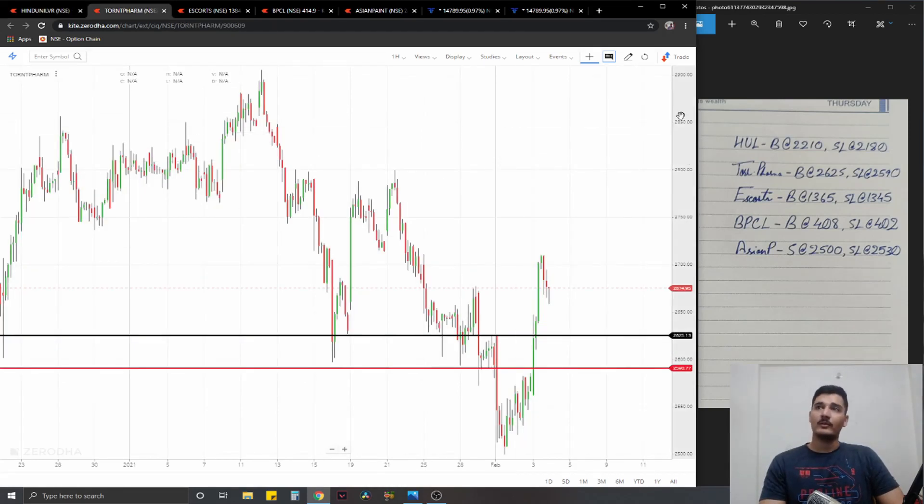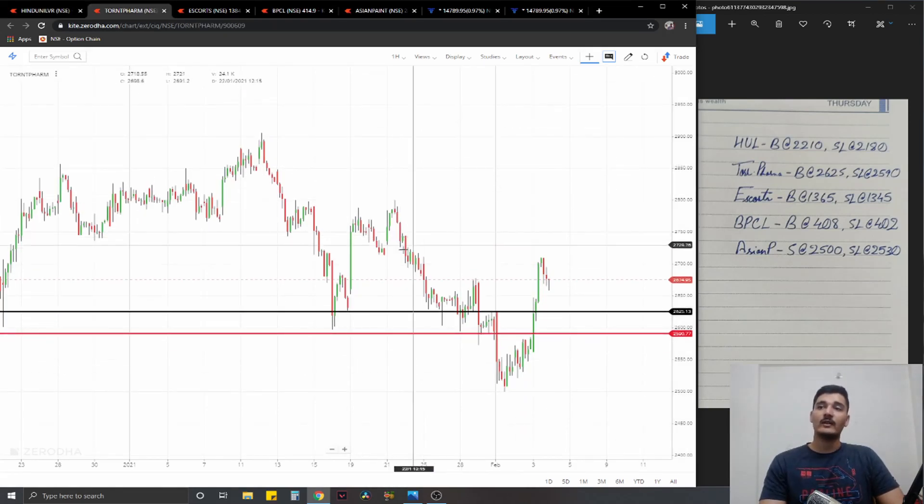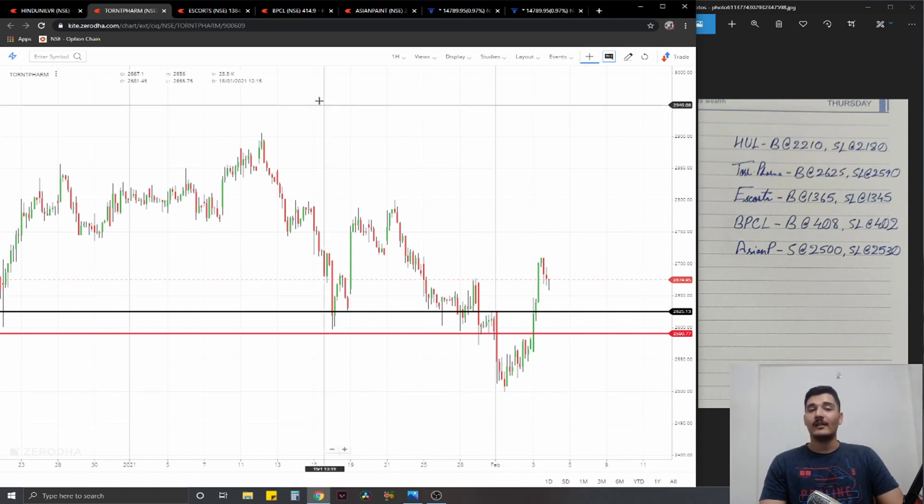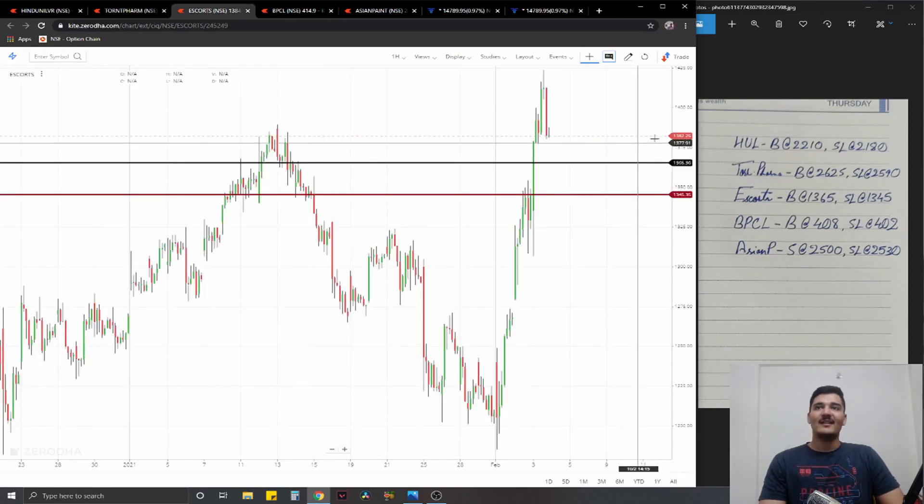Moving on to the second trade — Torrent Pharma. Similar to HUL, we have a long trade planned for the same reason: it was making lower lows and lower highs, but it has now broken the previous swing high, so that structure is invalidated. We're going long at the previous swing high at 2625, stop loss at 2590, and ideal targets 1% on the upside.